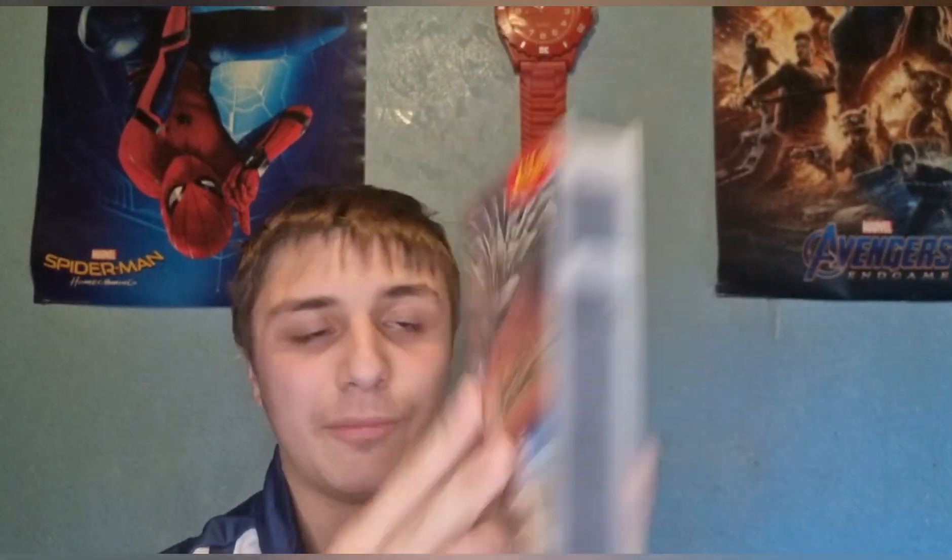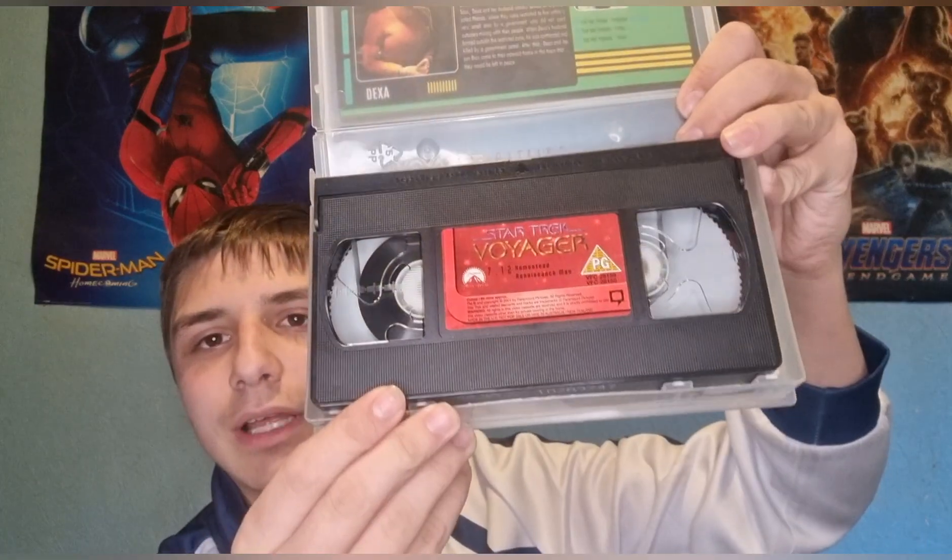So the first VHS we have is Star Trek Voyager: Charting the New Frontier, which is very good. It's a PG film, rated 7 to 12. And before you say anything, I do have a VHS player — there it is, look.